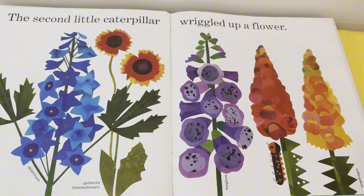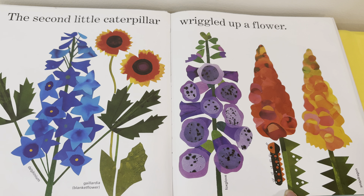The second little caterpillar wriggled up a flower. Do we see the caterpillar? Yes, she's right there!